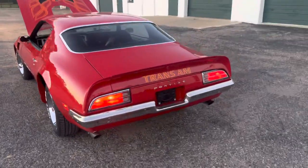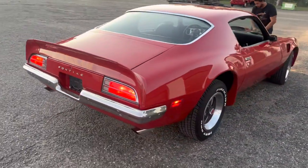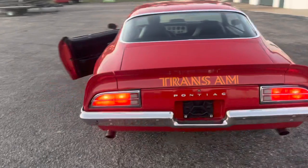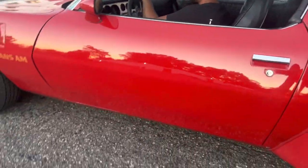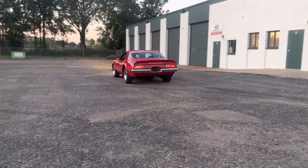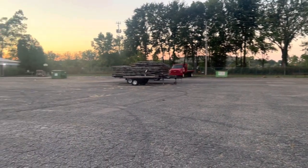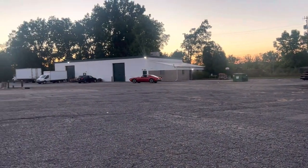Got a really nice sound to it. If you guys are looking for a clean 73 TA, this car has a lot of potential to go to the next level. It is a matching numbers 455 red car. We're going to do a little drive off here. It drives excellent. I don't think anybody's going to have any complaints about the way this car goes down the road.